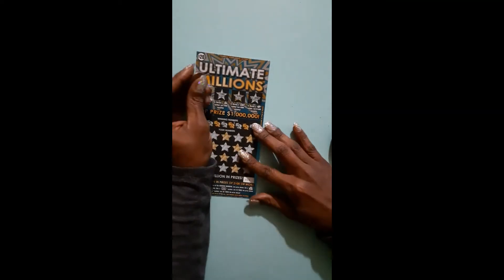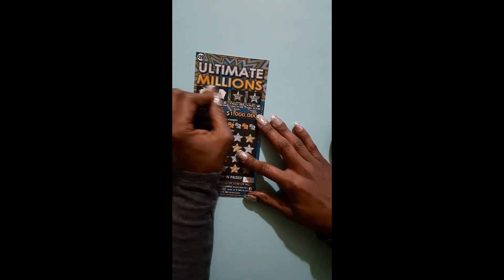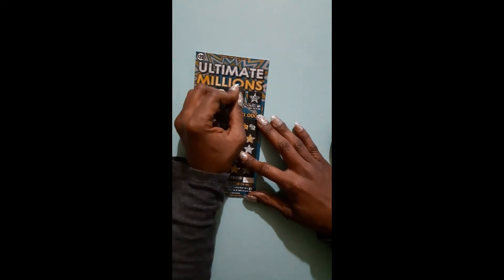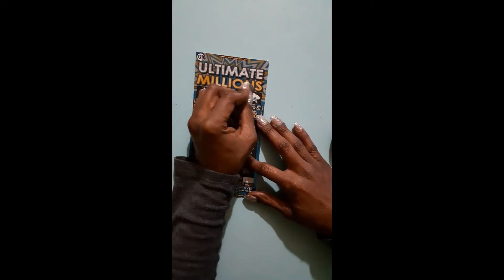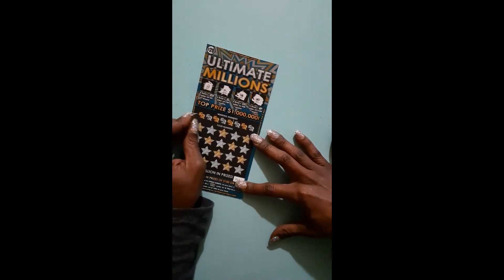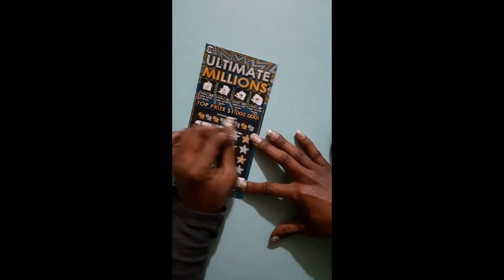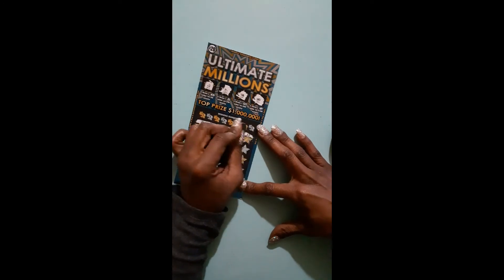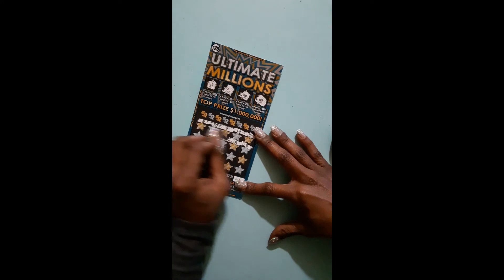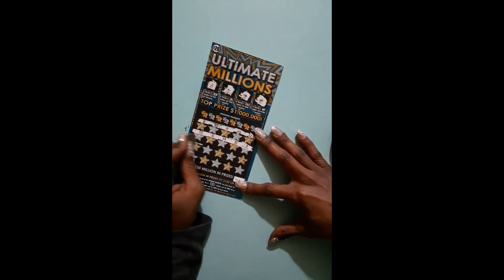So what we're going to do first is see if we won. That's a bell and cherries, and we're looking for a coin and diamond. Dollar bill. Stack of coins. And a safe — so not there. We're going to see if we get a symbol here. This one is very easy to scratch — it's like the print is not on that really thick or something. It's just like I'm barely touching it. We do have a money bag, so we have a symbol.